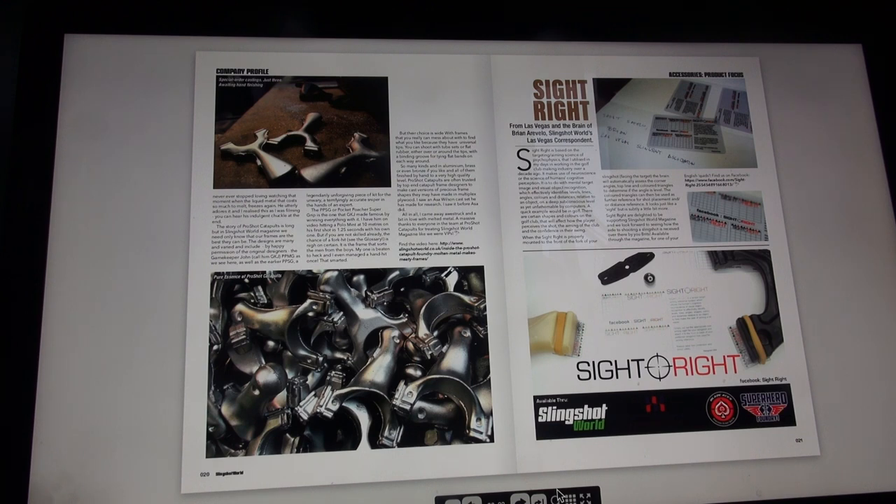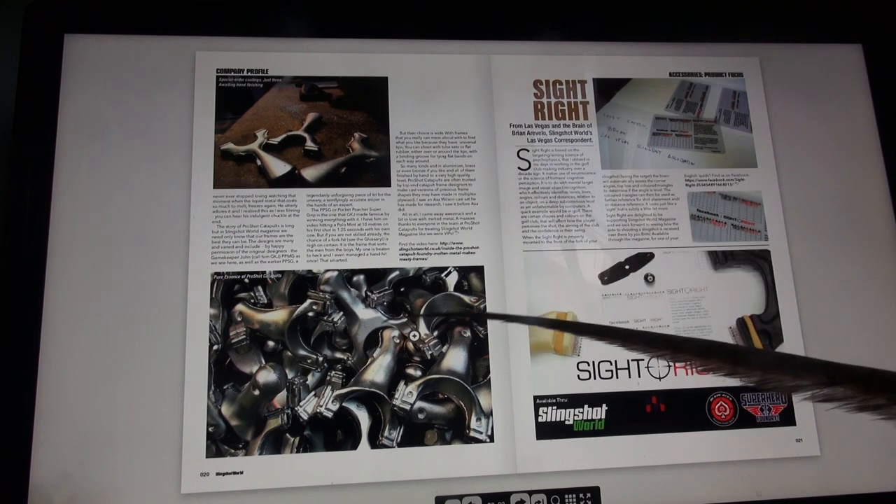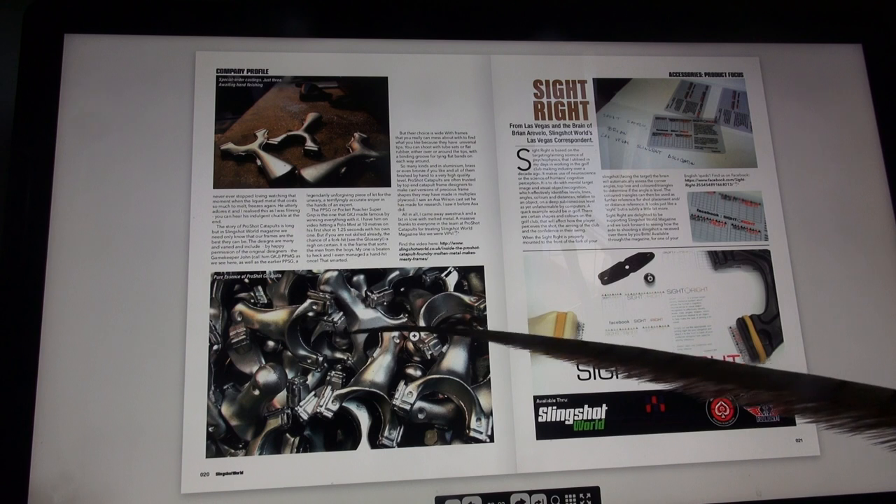Their choice is wide, with frames that you really can mess about with to find what you like, because they have universal tips - you can shoot with tube sets or flat rubber, either over or around the tips, with a binding groove for tying flat bands on each way around. So many kinds, and aluminium, brass, or even bronze if you like, all finished by hand to a very high quality level. Pro Shot Catapults are often trusted by top-end catapult frame designers to make cast versions of precious frame shapes. I saw an Asa Wilson cast set he had made for research. All in all, I came away awestruck and a bit in love with melted metal. A massive thanks to everyone at Pro Shot Catapults for treating Slingshot World Magazine like we were VIPs.